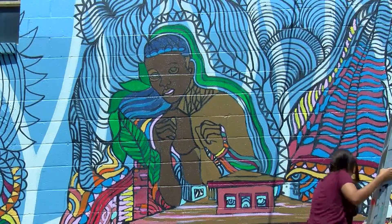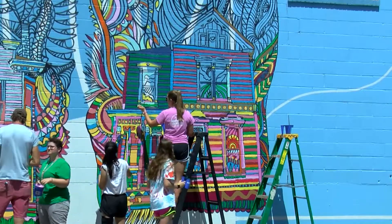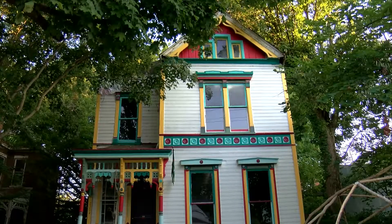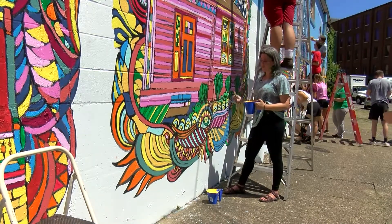Of course the childhood home of Muhammad Ali stands out in the bunch, but it's the home on the end that started it all — 2302 Portland Avenue. Not too different from the mural, it's really just enabling the community to have a beautification of their properties for free.